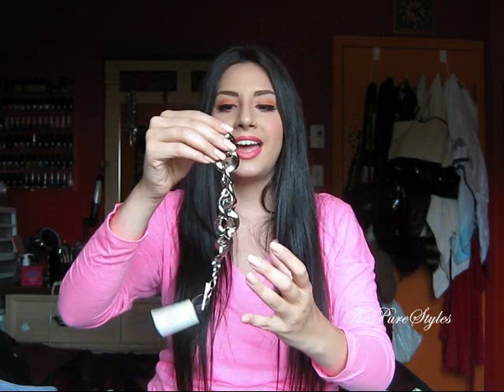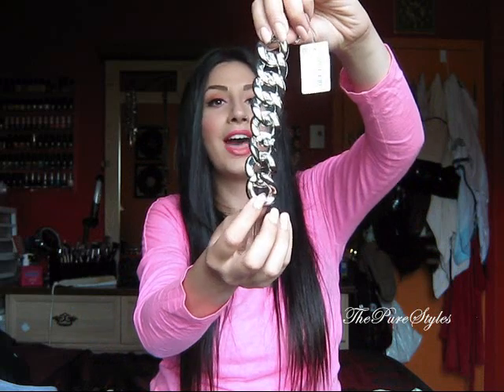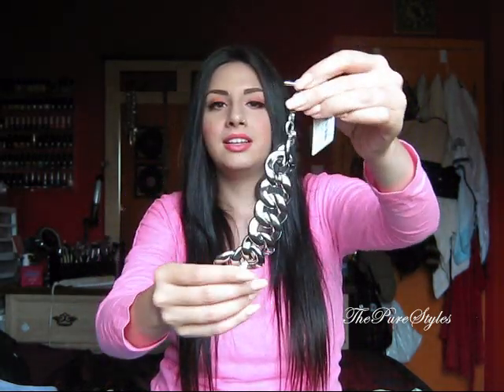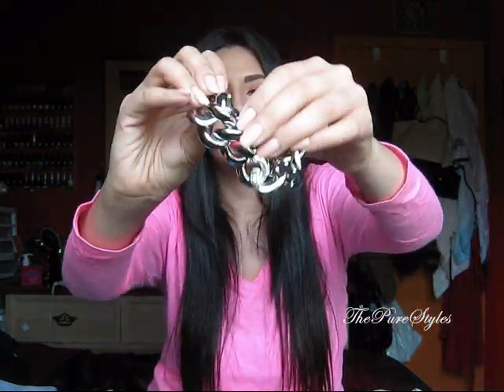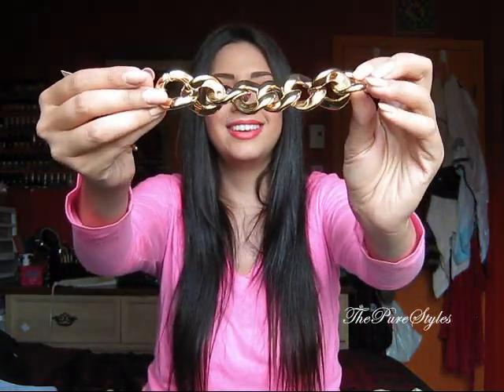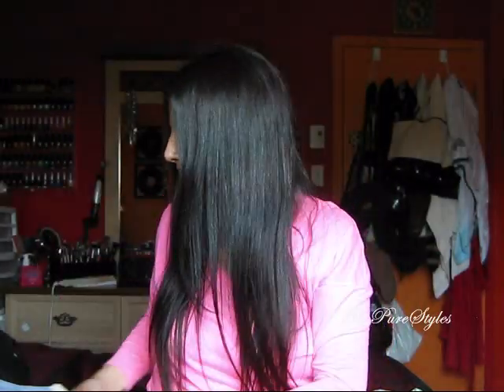I was looking all over for the chunky chain bracelet, and I said to myself that if I find it in gold and silver, I'm going to buy both — so that's exactly what I did. I saw them at Forever 21 and they got sold out really fast, so I'm really glad I got my chance. I got both the silver and the gold one, and they were $6.80 each. I'm really excited to style these.